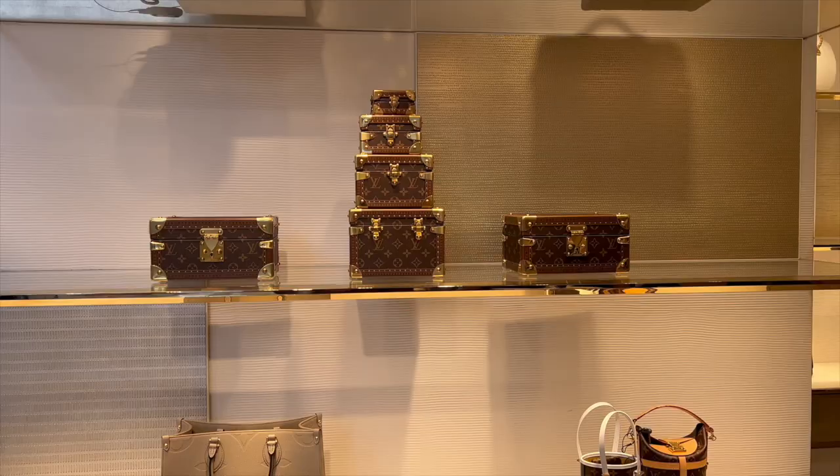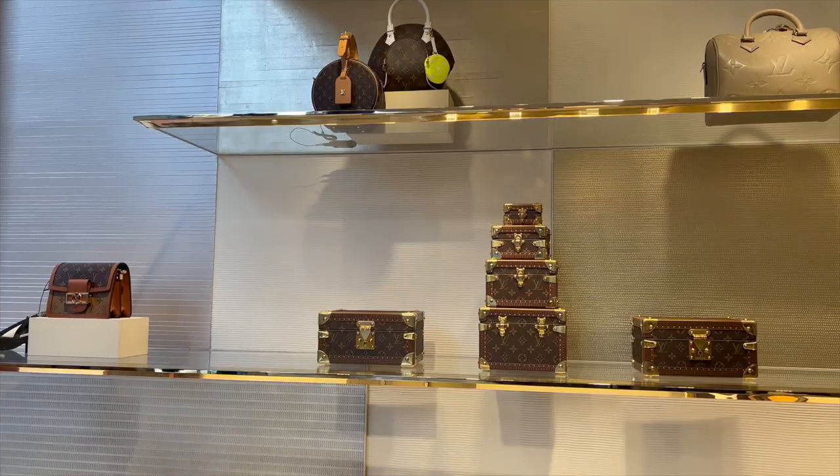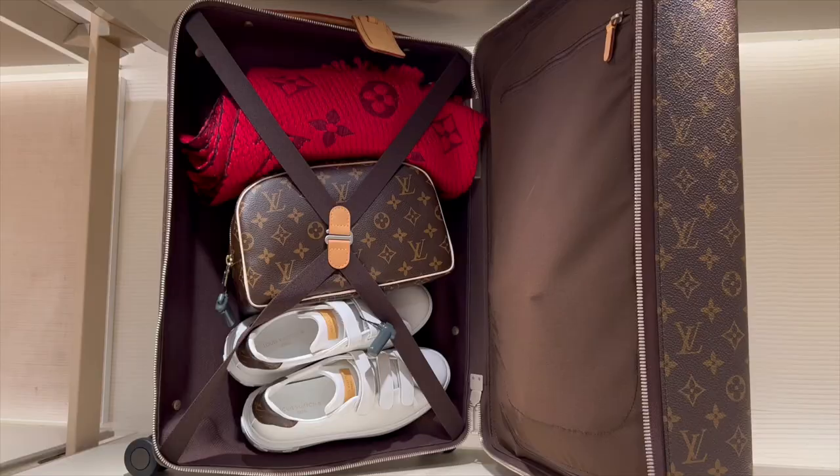I quite like those. This is the little pouch that I want to get — it's quite cute, right?